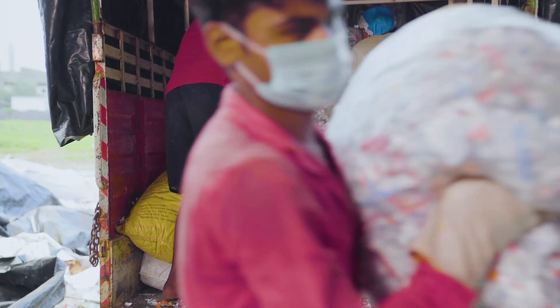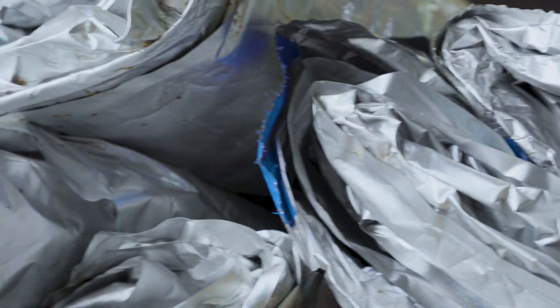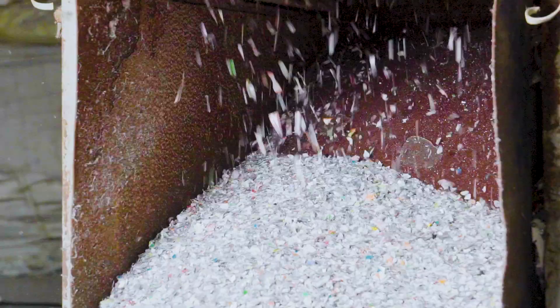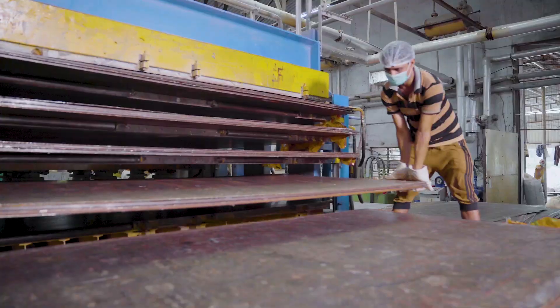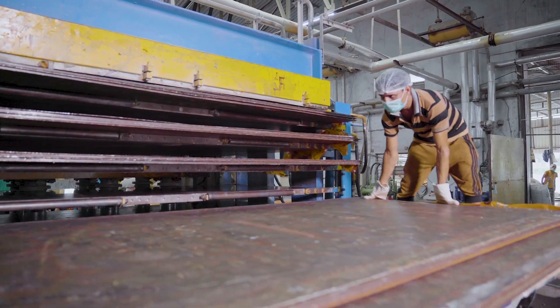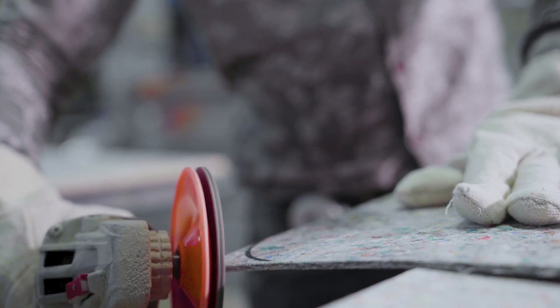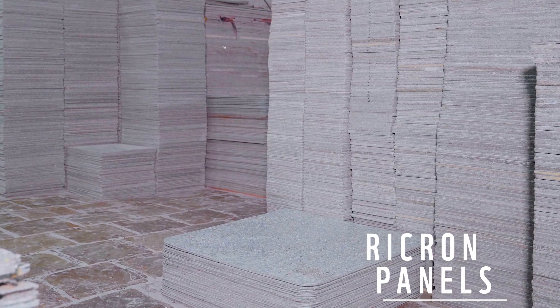The collected plastic waste is carefully sorted, washed, ground to flakes and formulated into different mixtures, keeping the quality of end product in mind. Using their proprietary technology, the plastics are then processed into flat sheets, called Rickron panels, with varied thicknesses depending upon the end usage.